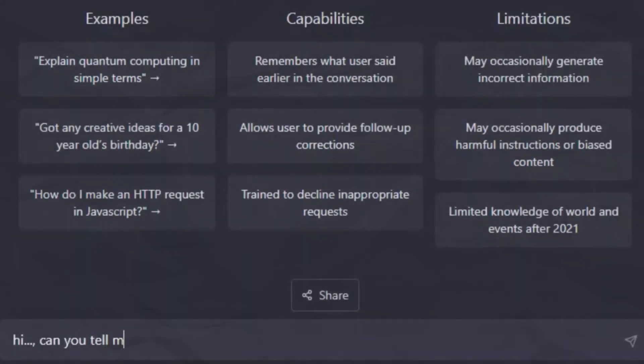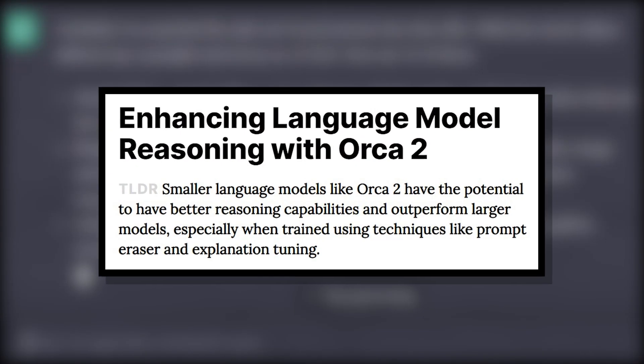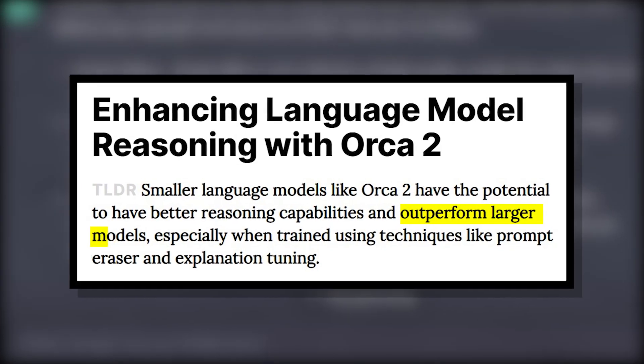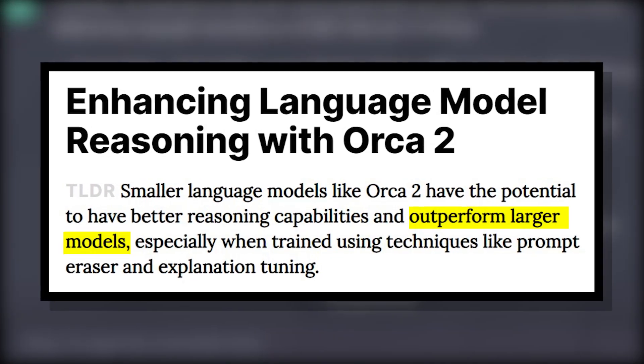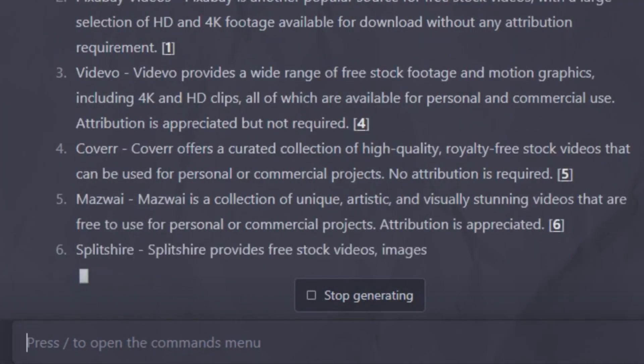And if you think math was a fluke, Orca 2 also dominated complex linguistic reasoning tests on the challenging Big Bench dataset, again surpassing AI titans like GPT-4 and reaching performance parity with ChatGPT itself. Needless to say, that's super impressive.